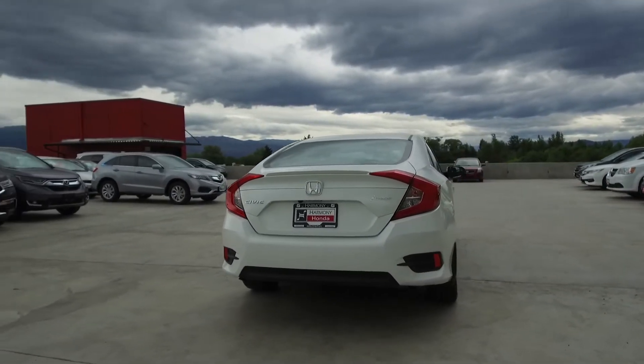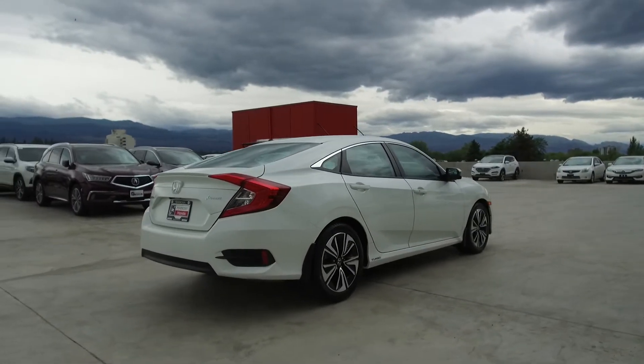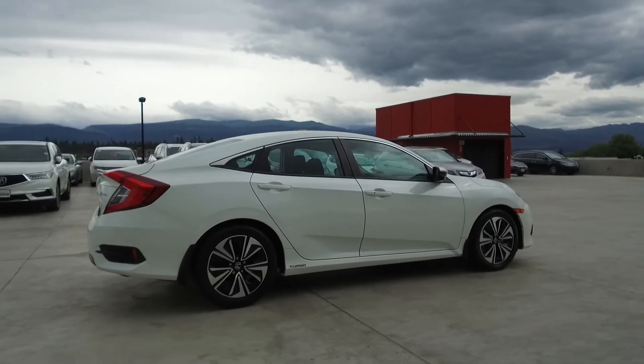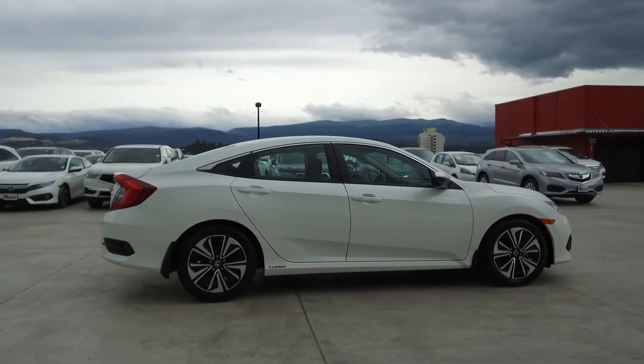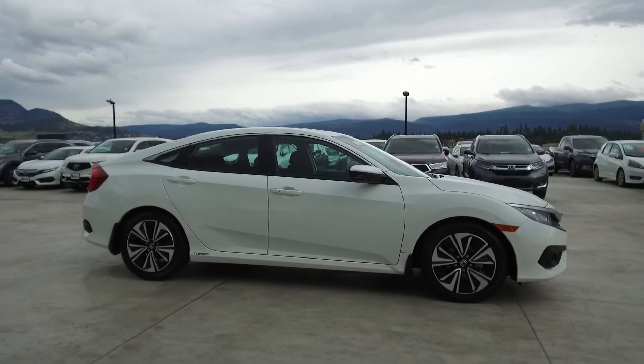Thank you for checking out this video of this pre-owned automatic 2016 Honda Civic EXT sedan. Here at Harmony Honda we stand behind the vehicles we sell and we guarantee that you will be satisfied, which is why we offer a 30 day or 2500 kilometer no hassle exchange policy for your peace of mind.